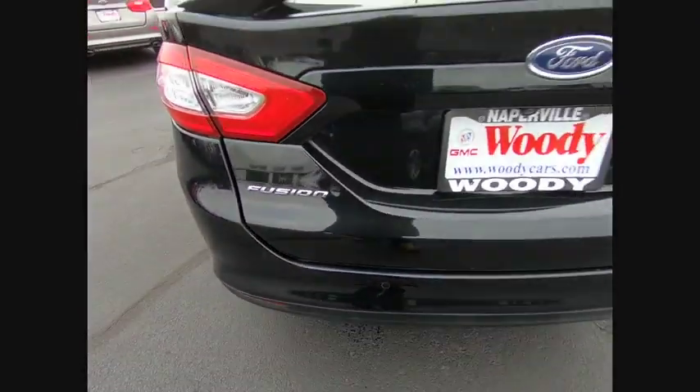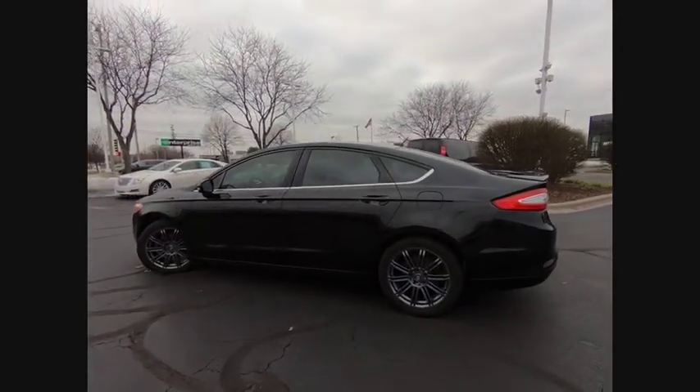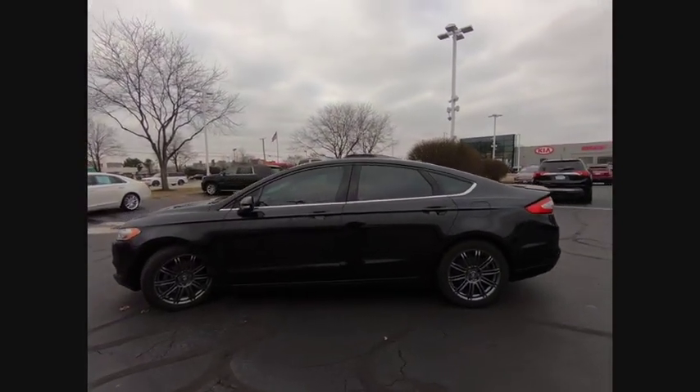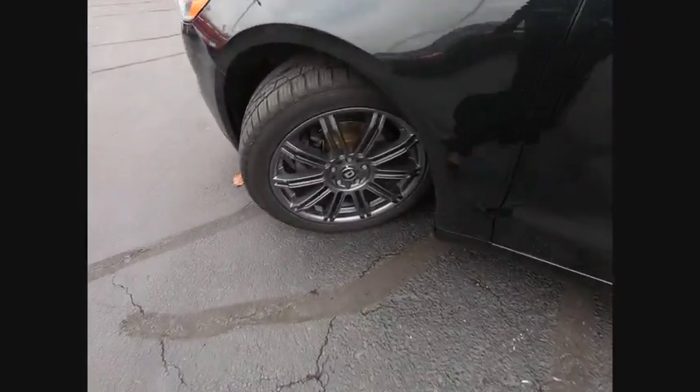Traction control. Stability control. Keyless entry. Power steering. Cruise control. Airbags. Front knee airbags. Power windows. Power brakes. Trip odometer. Power door locks.